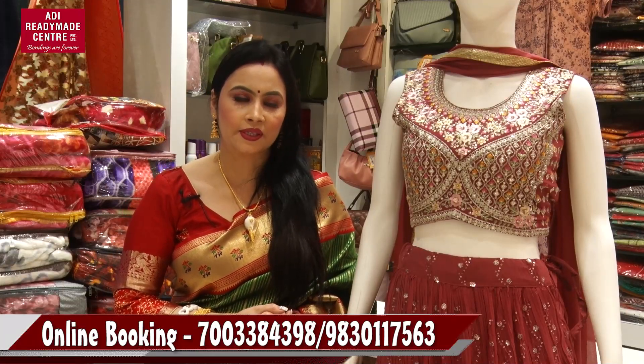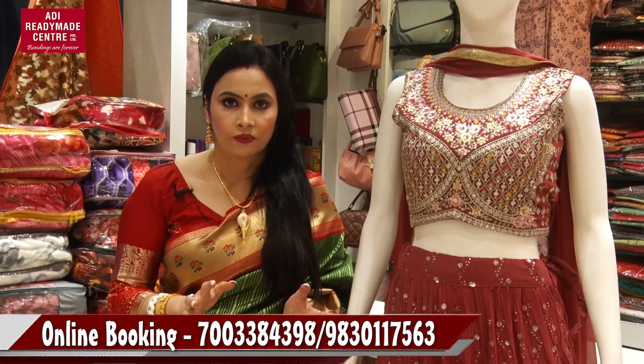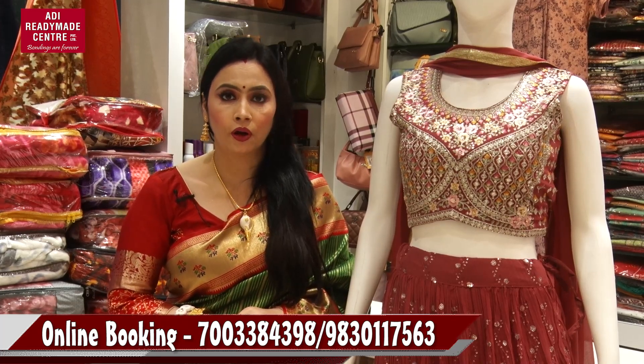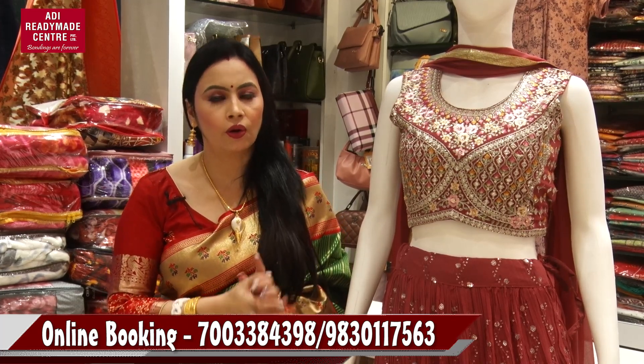Hello, welcome to Adi Redimensional's short video. Adi Redimensional is offering a Valentine's Day 25% discount on all items.